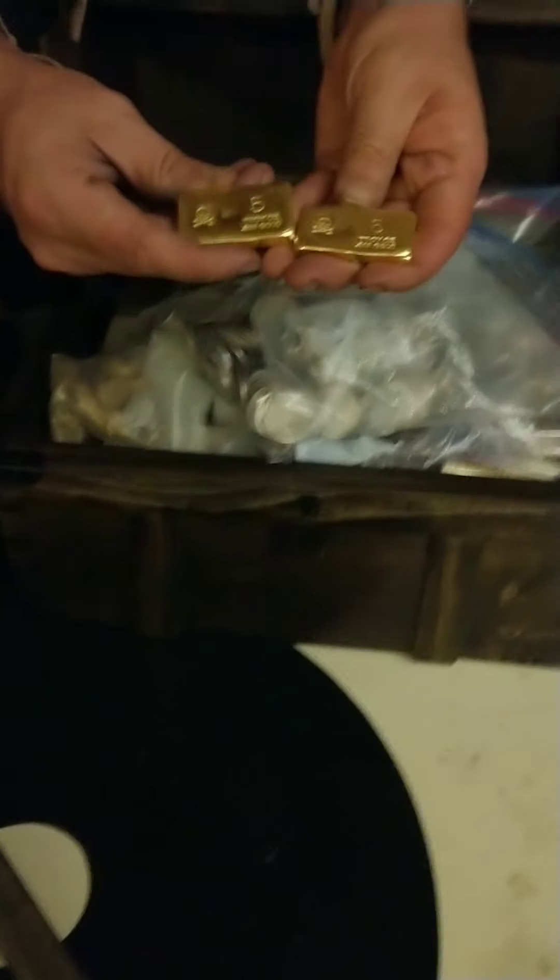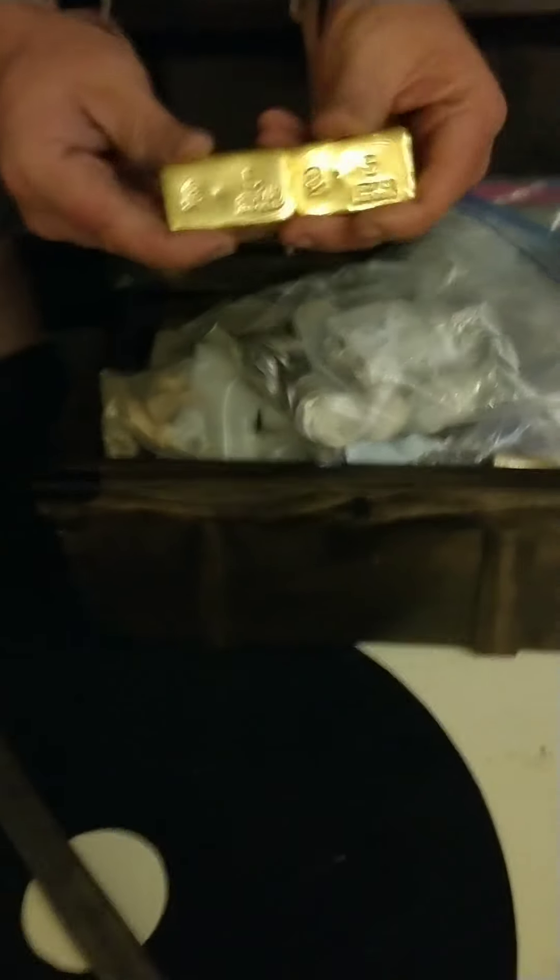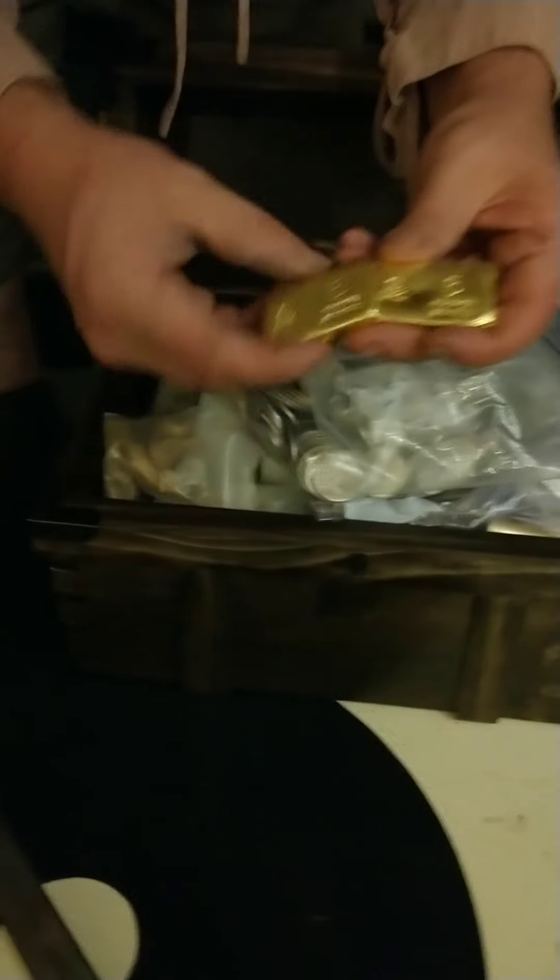Oh, look what we have here. We have some of me favorite stuff! Gold bars with a skull and crossbone. We can do these 5-ounce silver bars today for only $10,000 a piece.